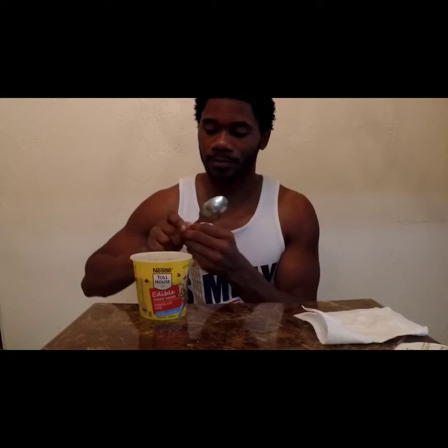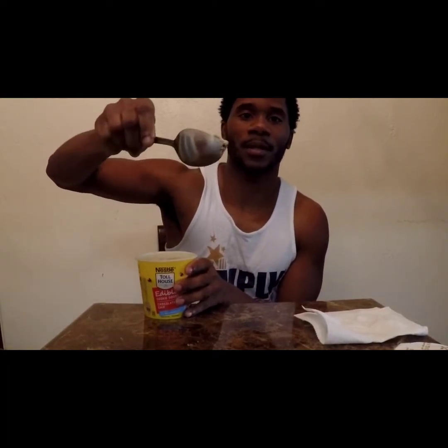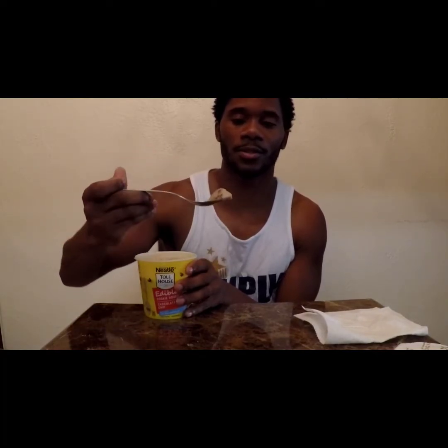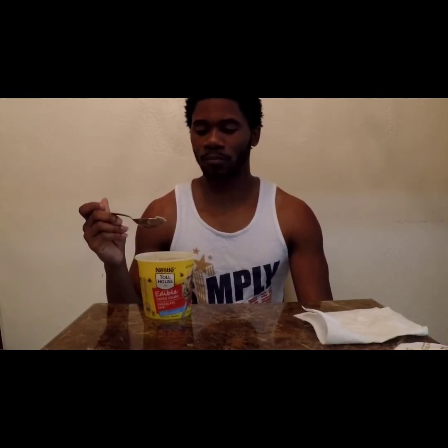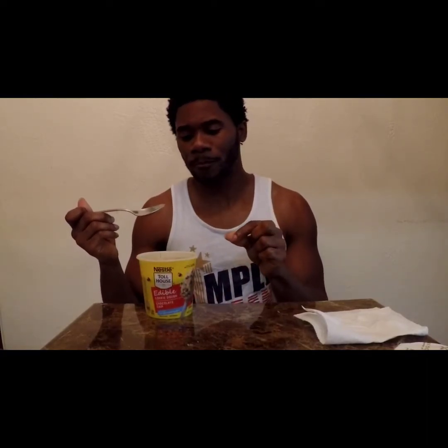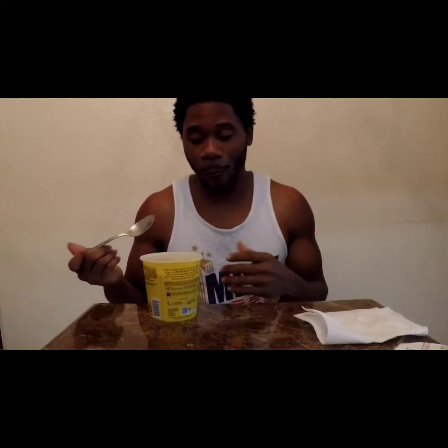That's how it looks. Let's put some on the spoon — here we go. Feels like cookie dough, got the texture like cookie dough. Let's try it out. Oh yeah, that's cookie dough! You have your little Hershey's pieces in it, your little chocolate chips, and cookie dough.